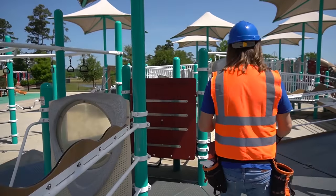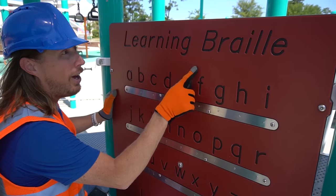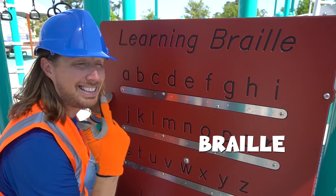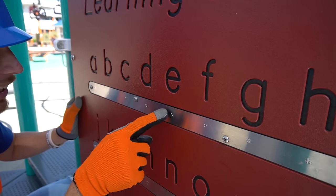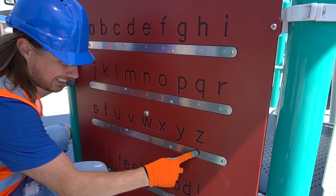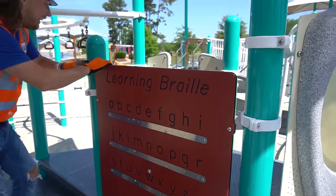Oh, look at this! Like I said, you can learn all kinds of stuff here — even Braille! You know what Braille is? Braille is for kids who can't see. They've got these little dots right here, and they correspond with each letter. Think about the alphabet — it's from A all the way down to Z! That's really cool! Let's see what else we can find!